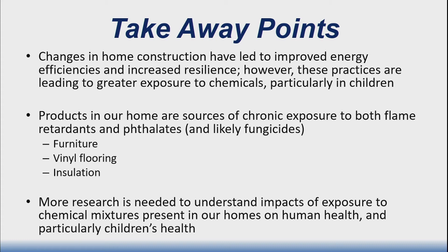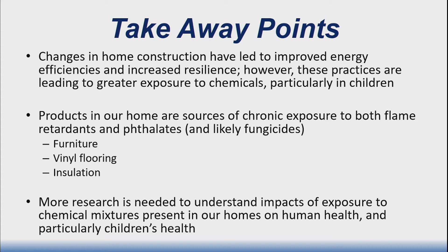My takeaway points are that there are a lot of products in our home that we need to be looking at more carefully to understand how we're exposed to them, particularly for children, and to better understand these risks. Thank you.